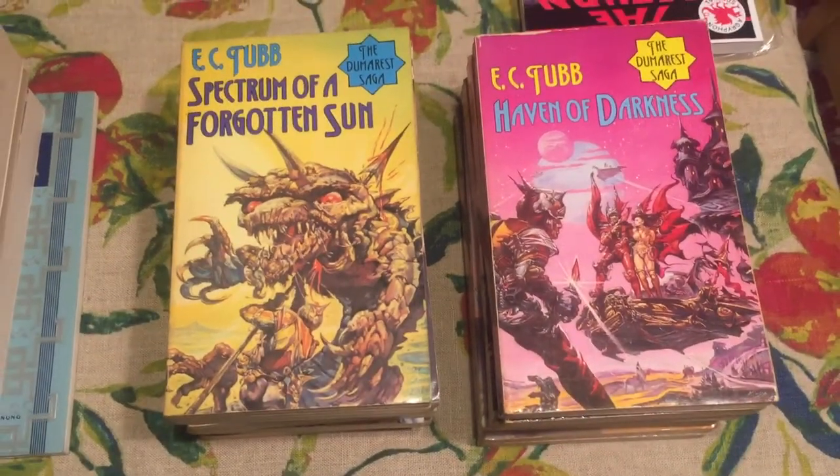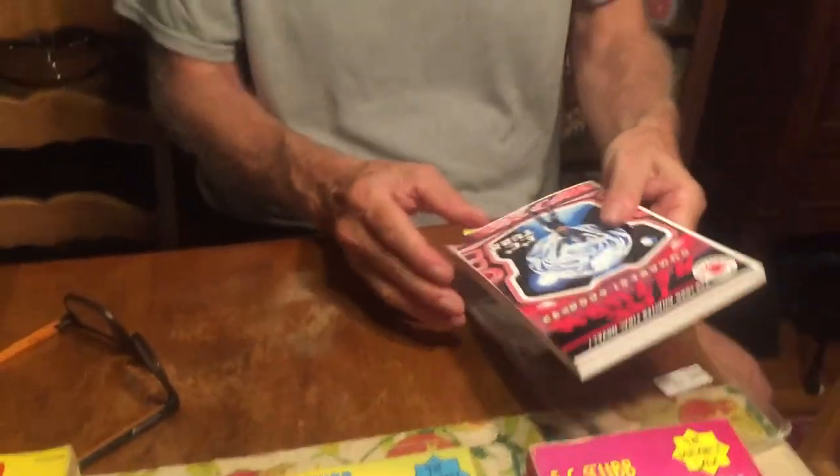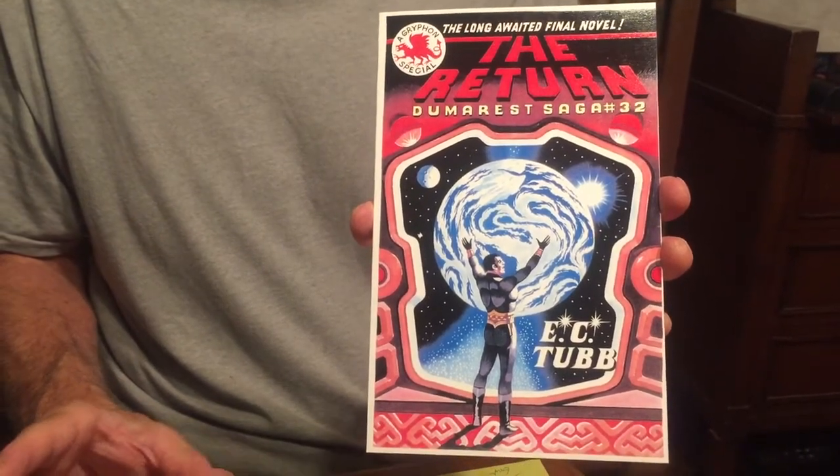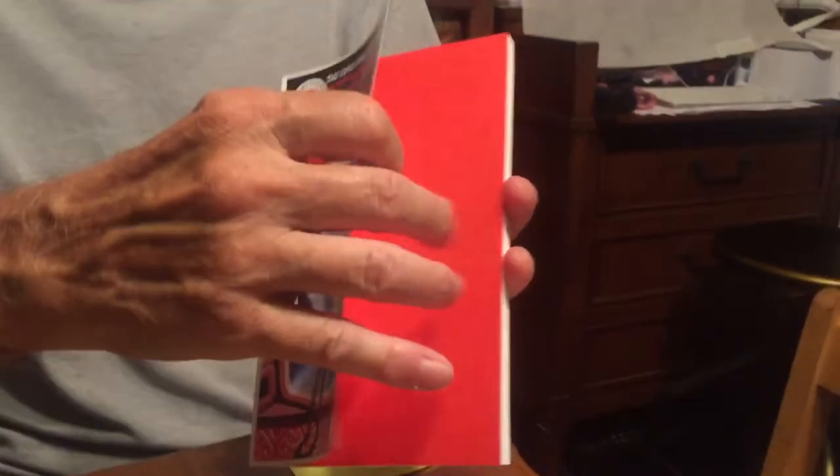My connection to the Dumarest series is that I published the rare 32nd book in the series, The Return. This brought all the parts of the series together and completed it — that was in 1994, number 32 in the series. What happened was E.C. Tubb, in his introduction to the book, tells about how the series was stopped by the publishers and he had already written this book. It was published in France in French, but there was never an English edition. So I, under my Gryphon Books imprint, published the book with an introduction by E.C. Tubb explaining what happened and how the book came to be. There were 100 signed copies, and this was one of the signed ones — this is number four.